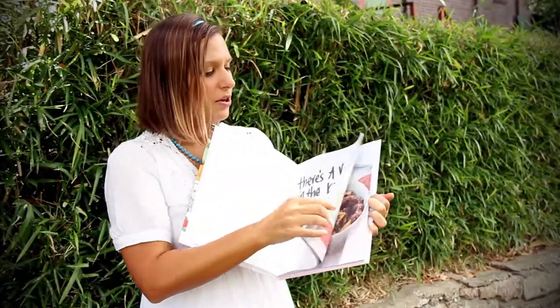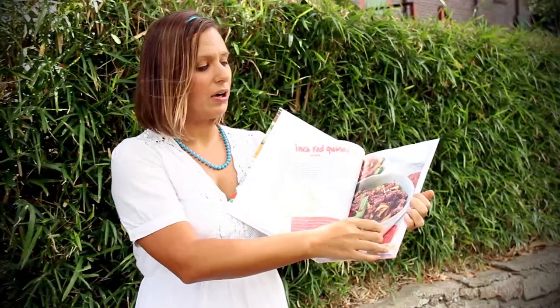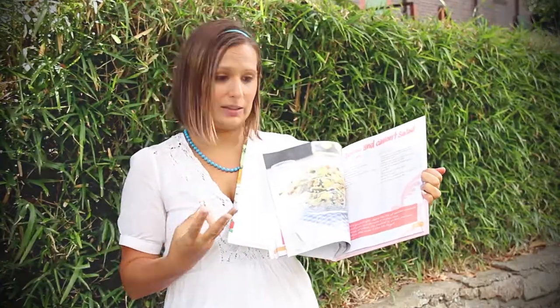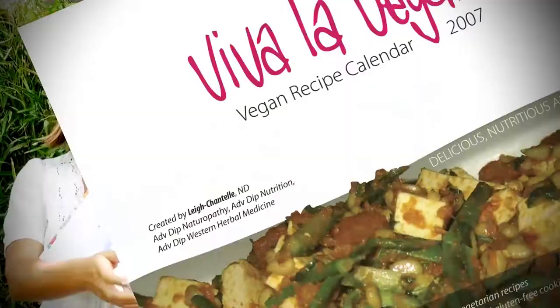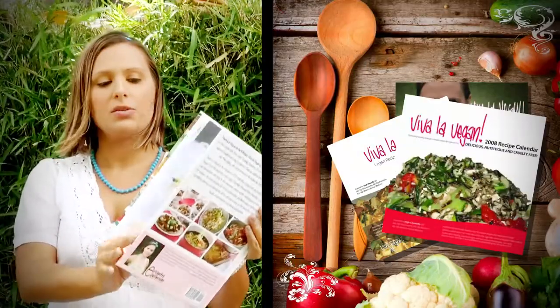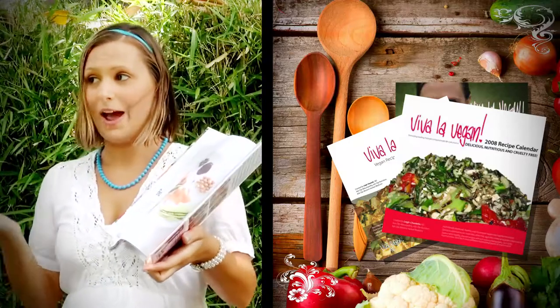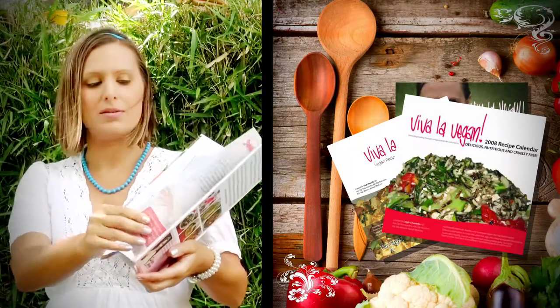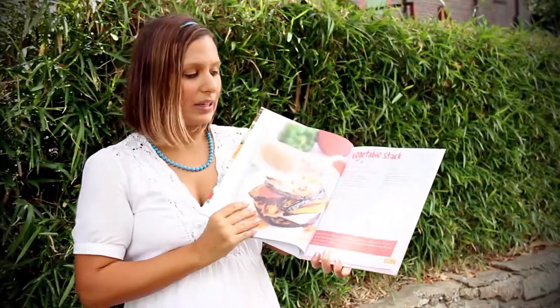This originally started in 2005 when I released three recipe calendars — one in 2006, one in 2007, and one in 2008. So it's a collection of all of those recipes, which I'm sure some of you have seen and bought in the past. This is just a really great example of some really easy-to-prepare vegan recipes.